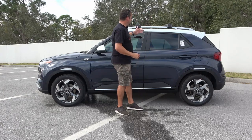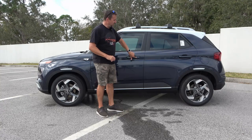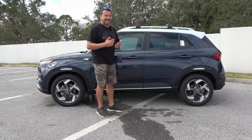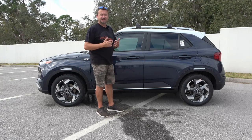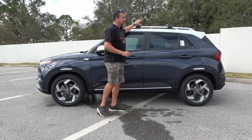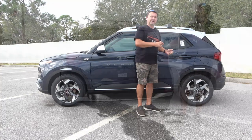As far as the doors, it does have the proximity entrance system. There's a button on the door handle — you press it to lock, press it to unlock. You don't have to press any buttons on the key as long as the key is somewhere on you. Roof rails are standard and the crossbars are added onto this vehicle. That's it for the side — let's move on to the back.